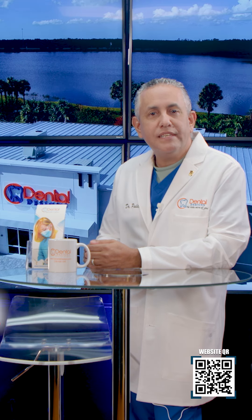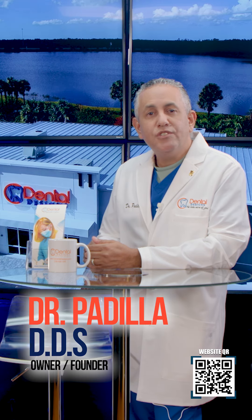Hi, I'm Dr. Padilla, founder of Dental Designs of Naples and Fort Myers, and today we'll show you one of our successful cases.